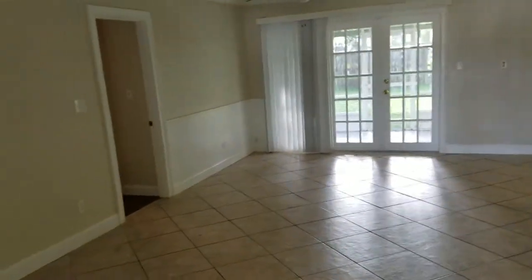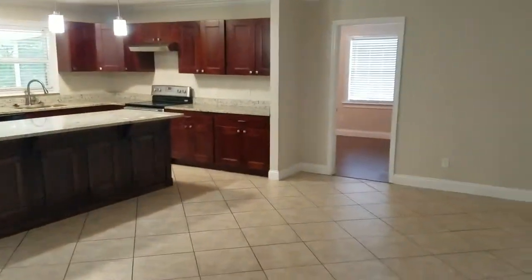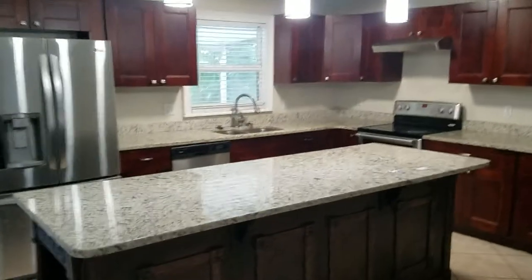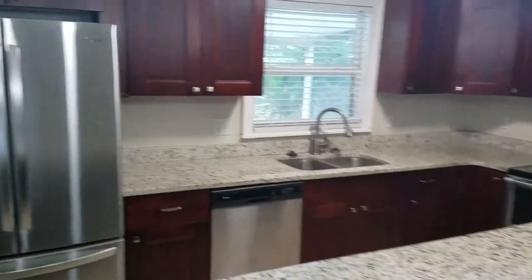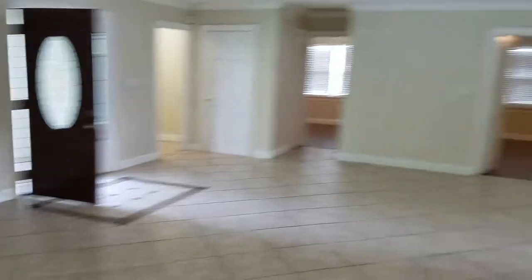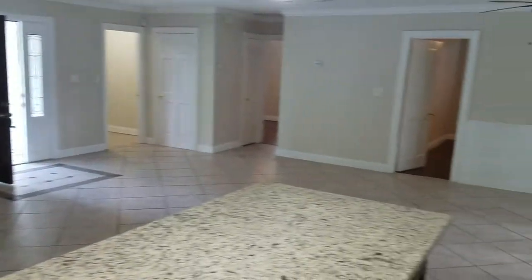Here we are at the inside. Centralized floor plan — kitchen, living room, dining room all in the center of the house, with the bedrooms on the perimeters. There's a wonderful island here with nice granite countertops and stainless steel appliances. Great location for having family over and get-togethers. From the kitchen, you can see everything that's going on from the dining room to the living room.